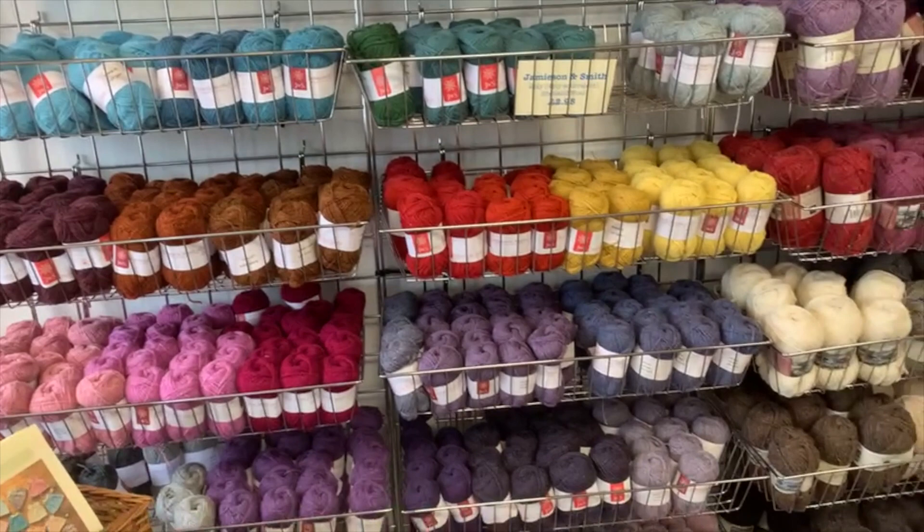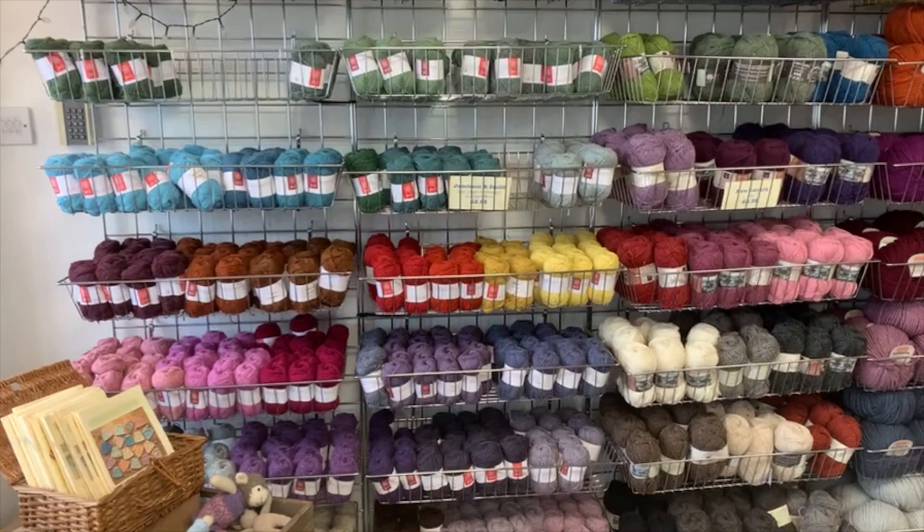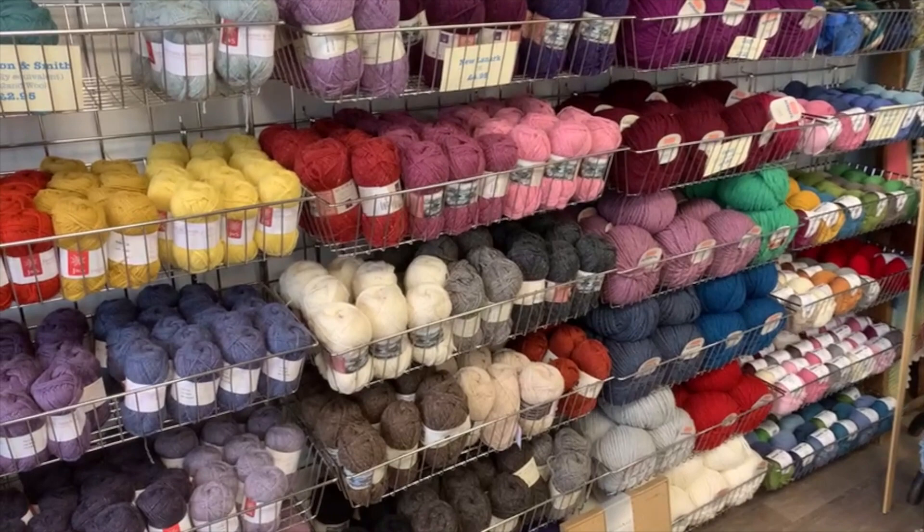Moving on, lots of lovely Jameson and Smith, my Desert Island yarn. There are some gaps that I will be filling soon, but it really is scrumdiddlyumptious — that's a technical wool term. With the new Lanark next to it, which is a lovely, plump, woolly DK.